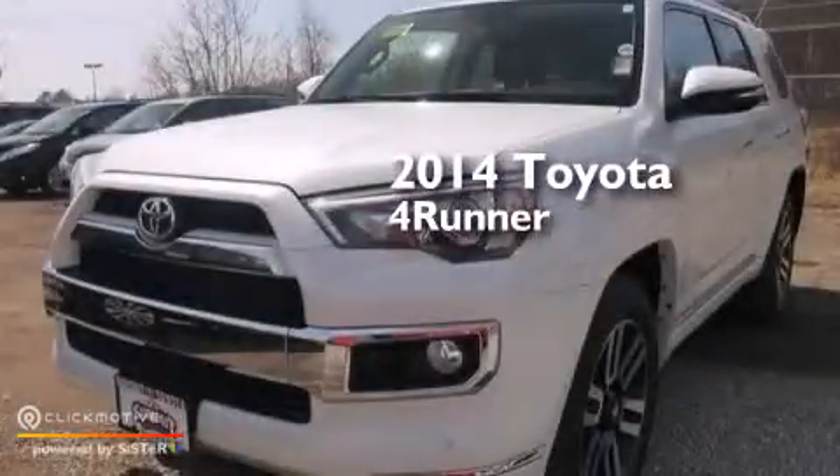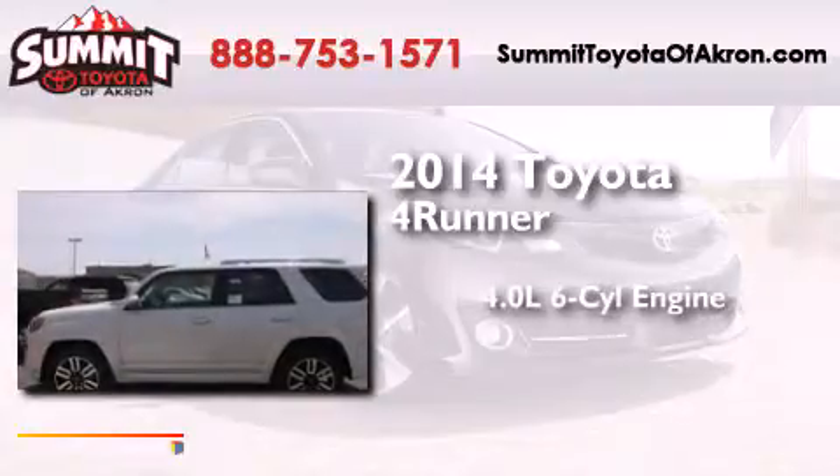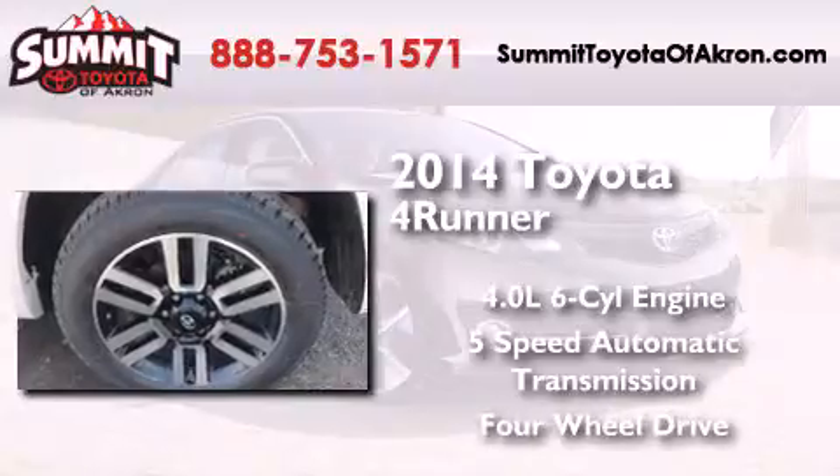This is a brand new 2014 Toyota 4Runner. It has a 4.0 liter 6-cylinder engine, a 5-speed automatic transmission, and the added capability of 4-wheel drive.